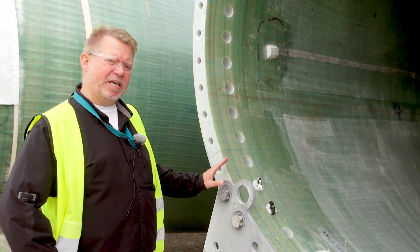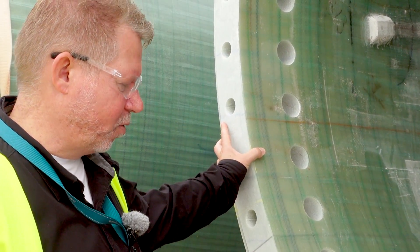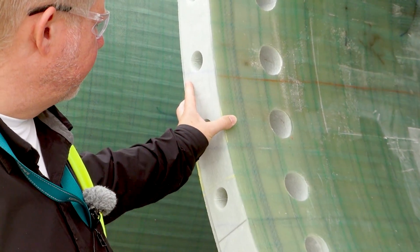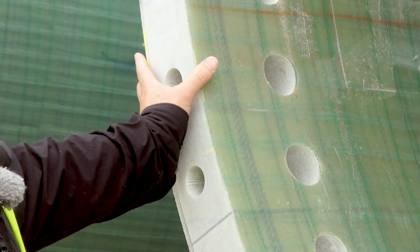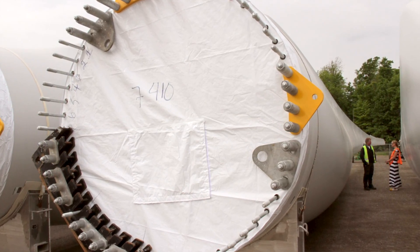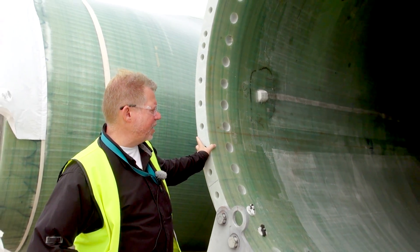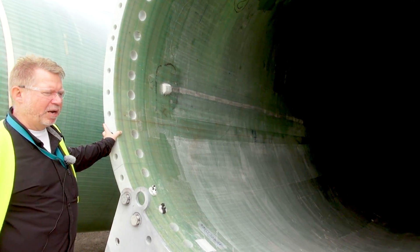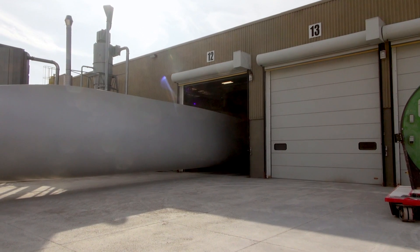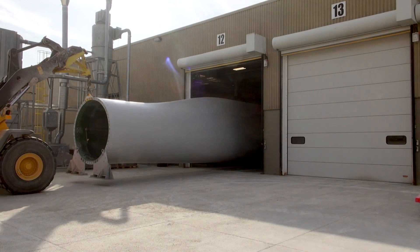What you're seeing here is actually the inside of a 55-meter blade. This is the root end — you can see the drilled holes here. This is how we will mount the blade on the turbine; it will be bolted on the hub. If you look further in, you can see a beam going through the middle of the blade to make it more stiff, and you can also see that the blade is hollow inside. After sanding and curing in the oven, the blades are primed, painted, and ready to ship off.